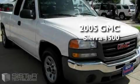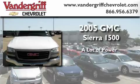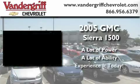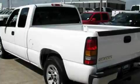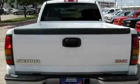This is a 2005 GMC Sierra 1500. Its top features and packages include air conditioning with automatic climate control, variable speed intermittent windshield wipers, and a CD player.